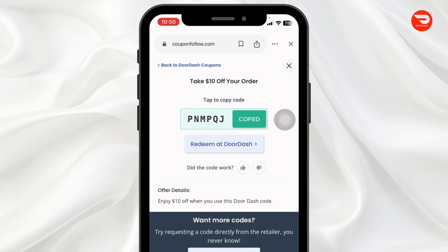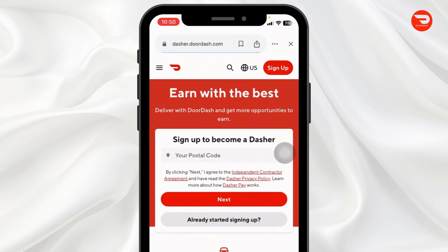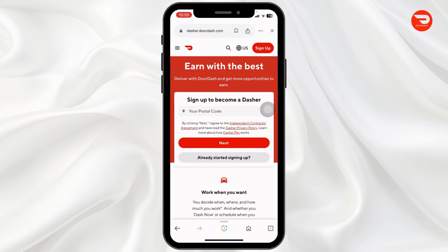If you want to use this coupon code right away, click on the option that says 'Redeem at DoorDash.' You will be directed to the official website of DoorDash. Now log in to your account, make your purchase, and whenever you check out, apply this coupon code and get the discount.